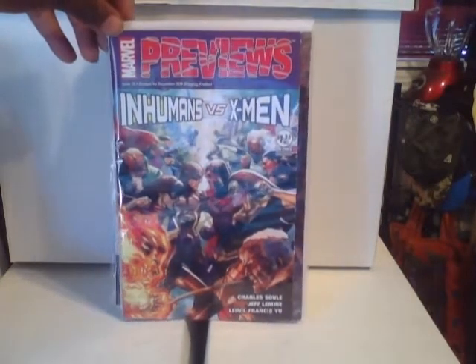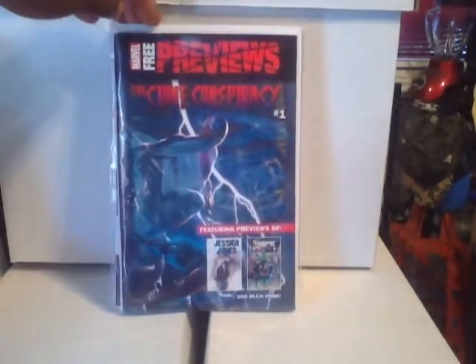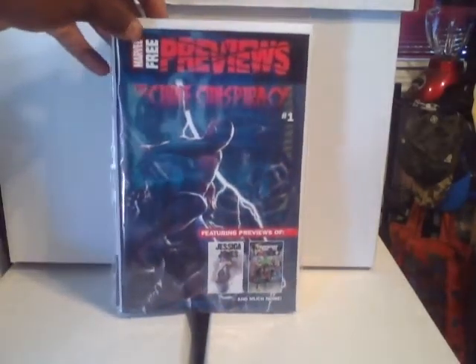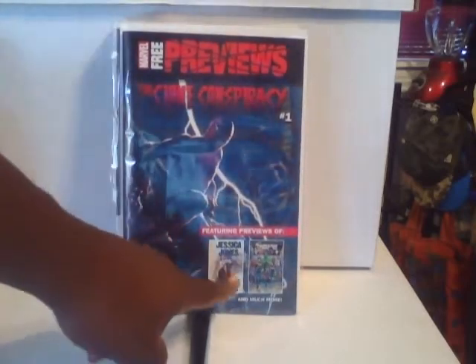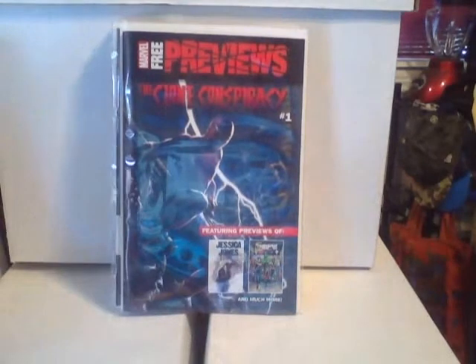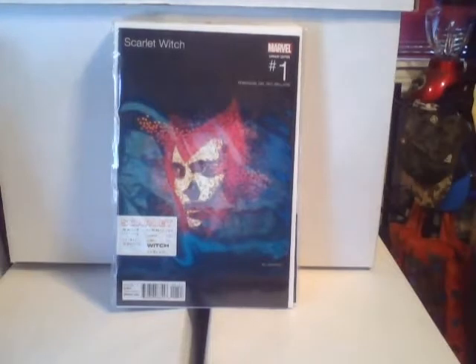Also picked up the Previews — like to see what's coming out and get a sneak peek of the issues. Picked up the other preview too, and actually this Spider-Man series looks like it's going to be pretty good, especially the Jessica Jones and the Champions tie-ins. Can't wait to pick that up.